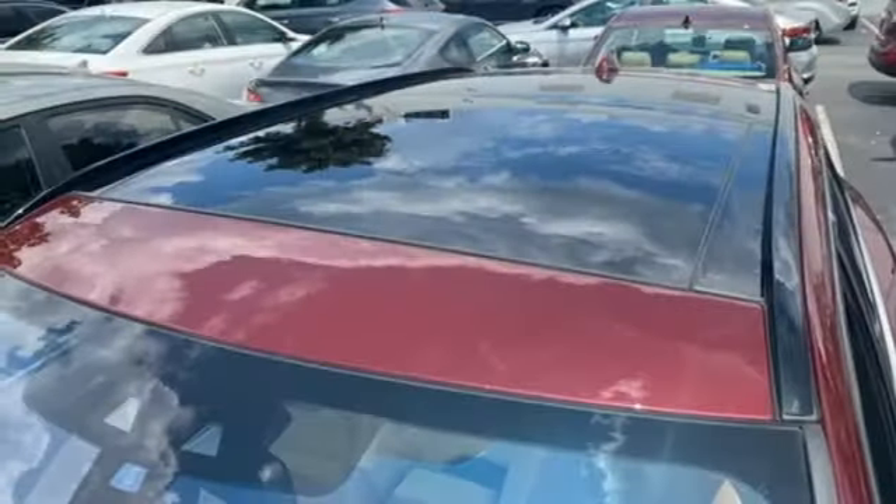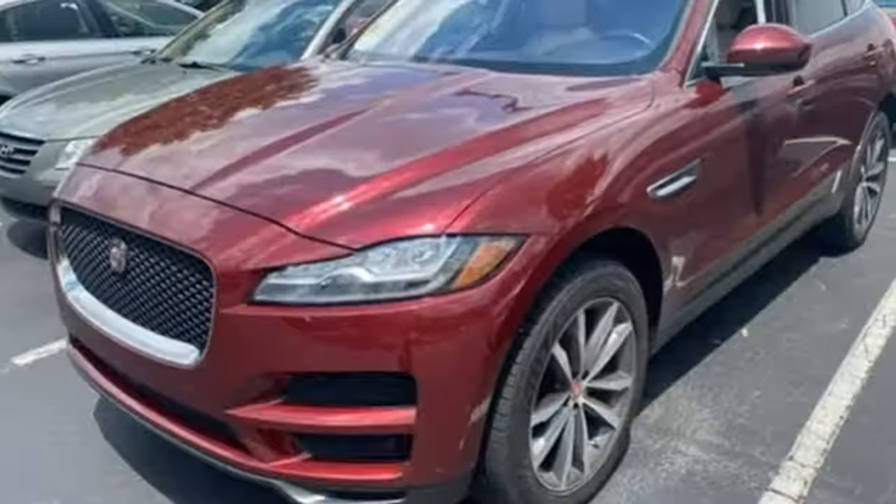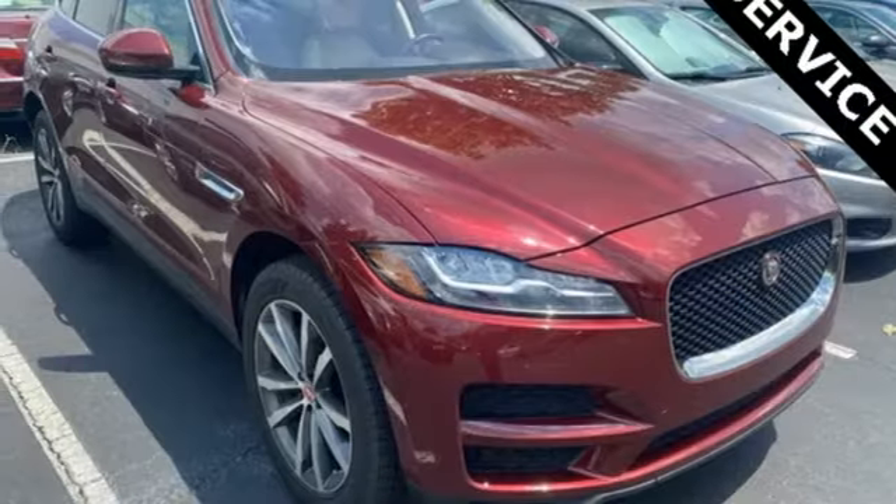Karn Driver explains that it certainly looks athletic, as if the front and rear of a more traditional SUV form have been pinched and yanked into the F-Pace's taut muscular shape and classic rear drive proportions.